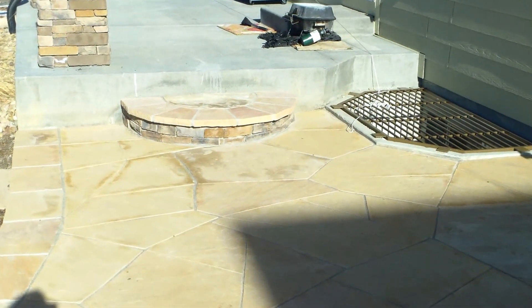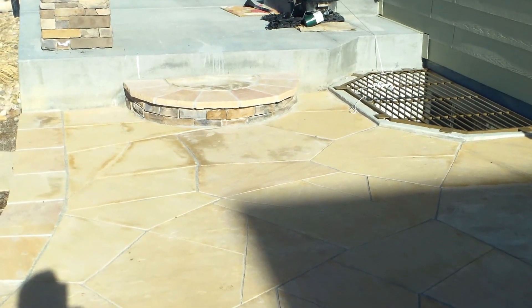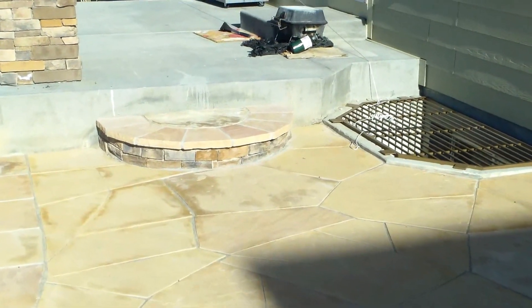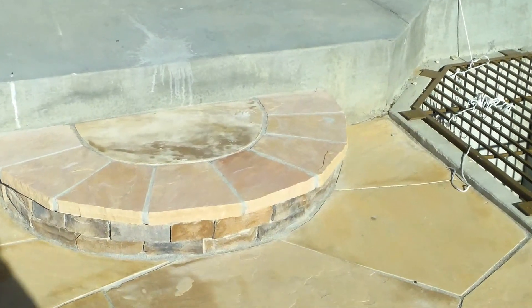As you go up towards the house you can see the patio connects with the existing concrete patio. Got a nice radius step there to help you get up.